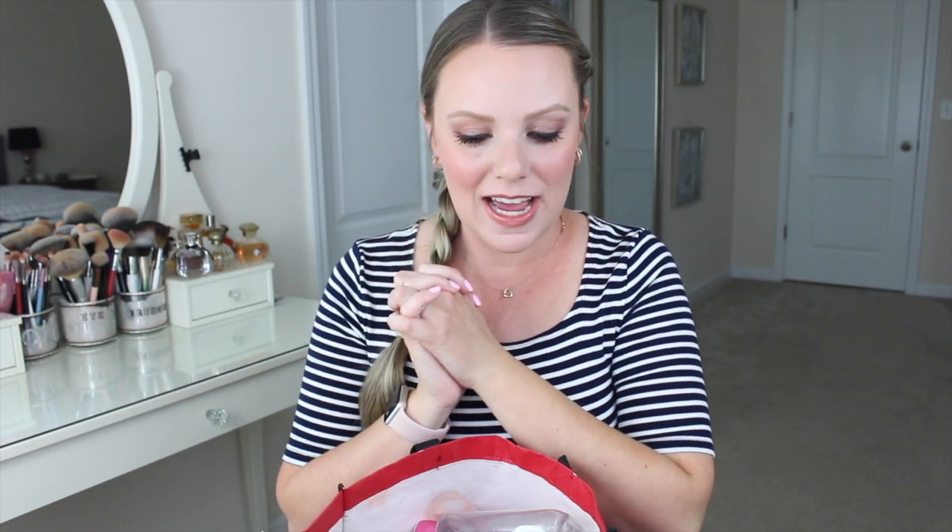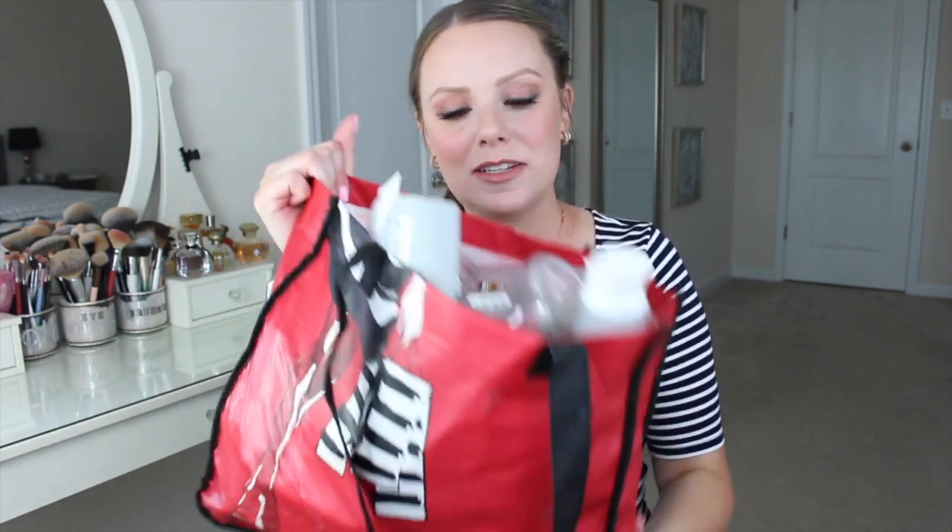Hey guys! Okay, it's empties time. I feel like my empties bin filled up really really fast this time. I somehow feel like I film these videos every month but really it's like every six months. Time gets away from me, but I do feel like I was running out of products really quickly this past couple of weeks, so I thought I would talk about them in an empties video.